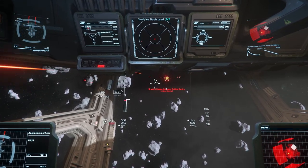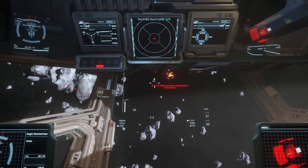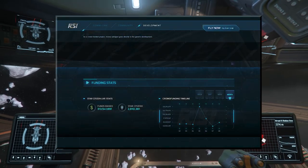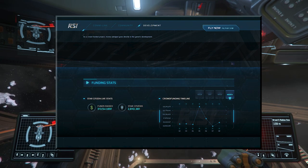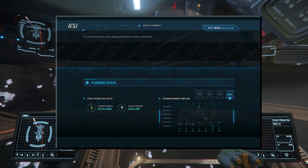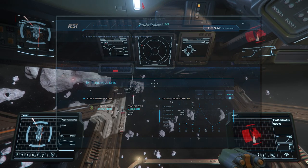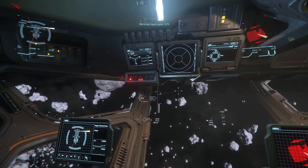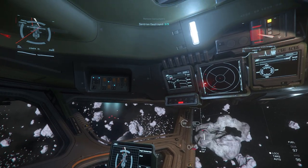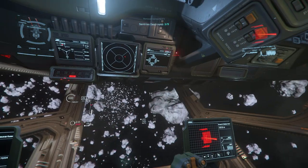What's the current funding for Star Citizen? The funding chart on the website shows $313.5 million raised for the project at the moment, but that is certainly not all the money. I would roughly estimate that with the private investment from the Calders, backer funding, and sub revenue — which isn't included — plus some other revenue not included there, Star Citizen has been funded to the amount of $430 to $440 million dollars to date.